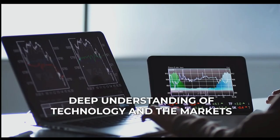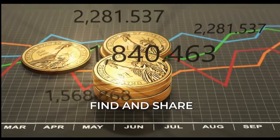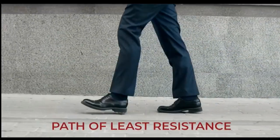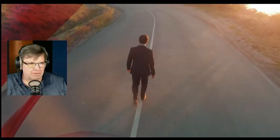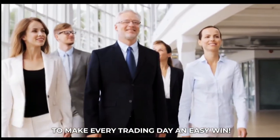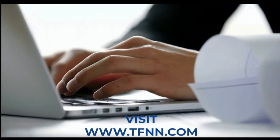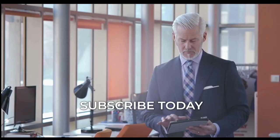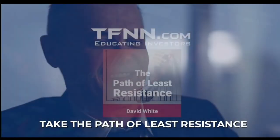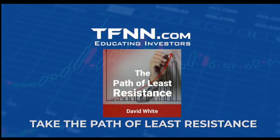David White is an accomplished trader whose deep understanding of technology and the markets allows him to consistently find and share winning trades. Support and resistance define the ranges in which stocks trade. David White's trading newsletter, The Path of Least Resistance, is delivered daily before the markets open. Visit TFNN.com today and subscribe to David White's Ultimate Trading Newsletter for $119 a month, risk-free with our 30-day money-back guarantee.